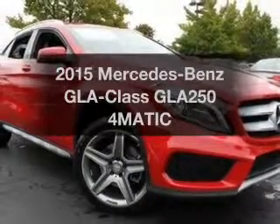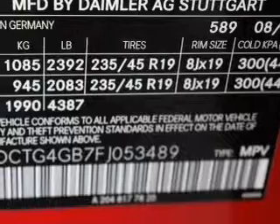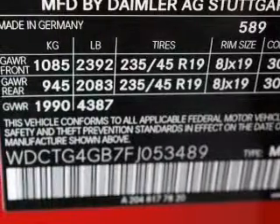Everything you need under one roof with this great vehicle. With an efficient four-cylinder engine, the powertrain includes all-wheel drive that responds smoothly to its automatic transmission.